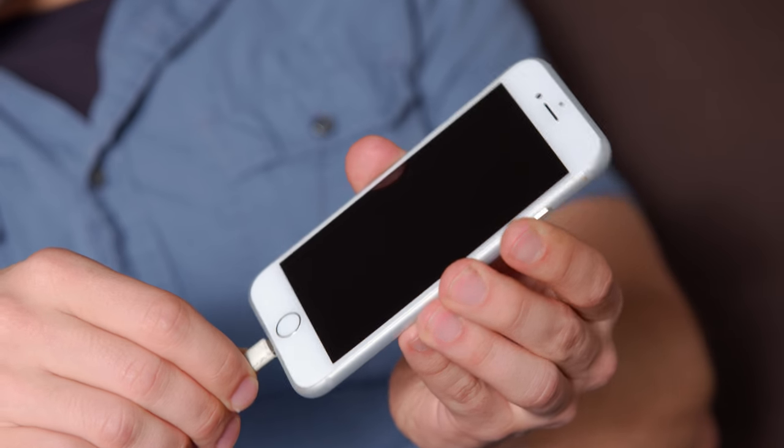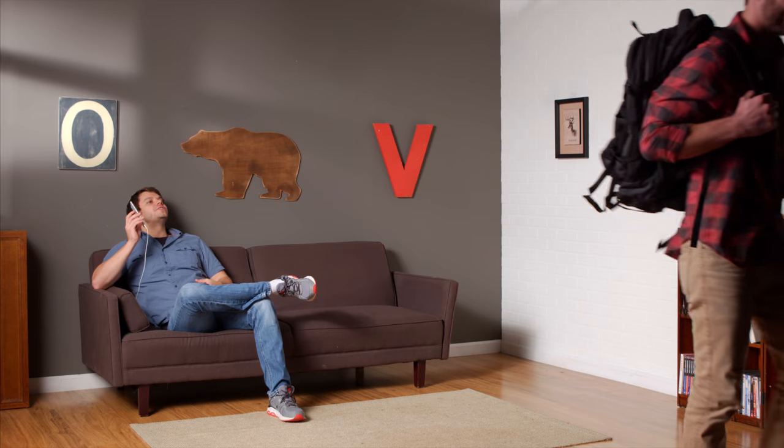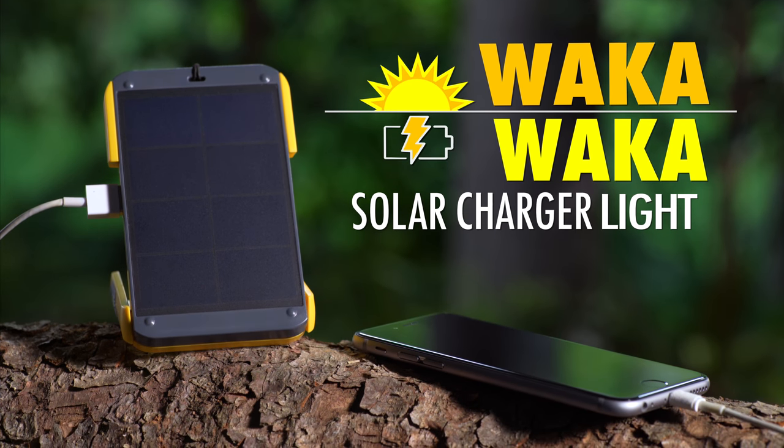So stop being chained to an outlet. "I can't join you, I'm down to 2%. These tweets aren't going to tweet themselves." Enjoy the great outdoors when you prepare with the Waka Waka solar charger light. Buy it and shop for more gifts at Vat19.com.